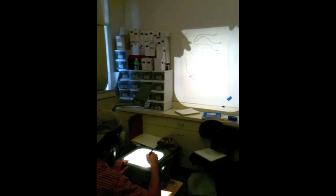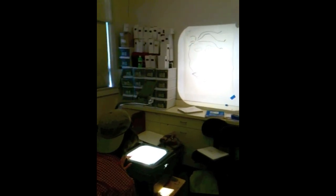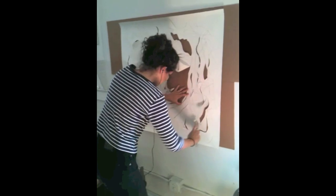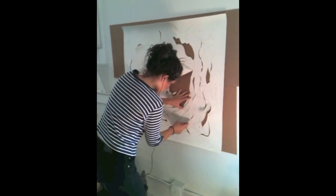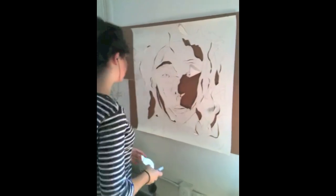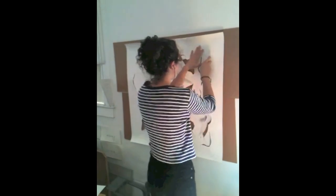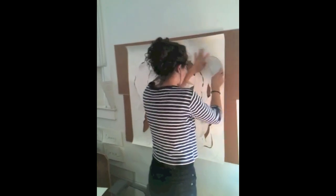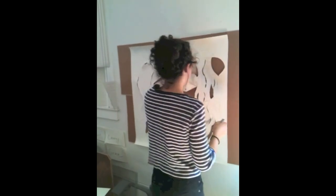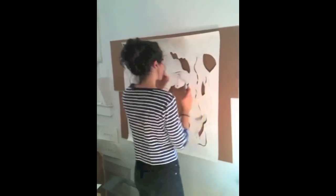Other students became more experimental and decided that once they had laid down a mapping line with one drawing material, they wanted to add another material — exploring the exciting possibility of using an exacto knife to embellish or reduce their drawing.